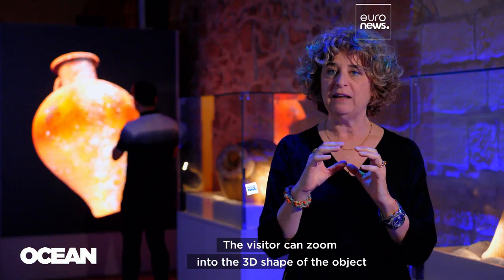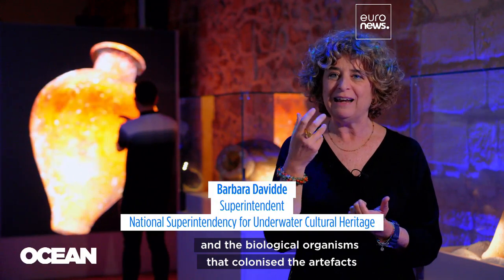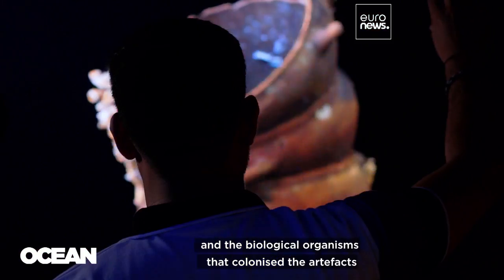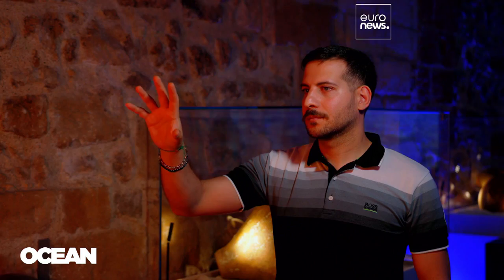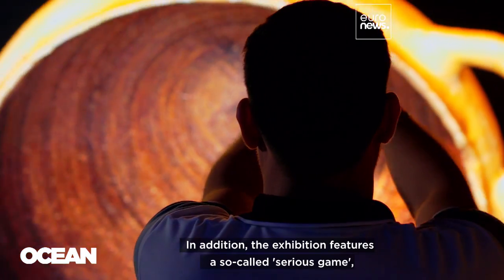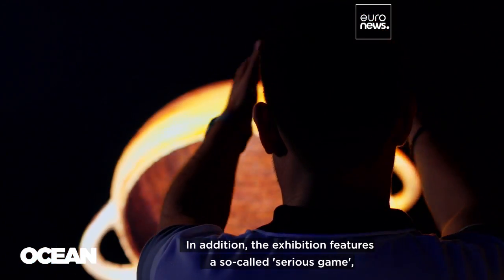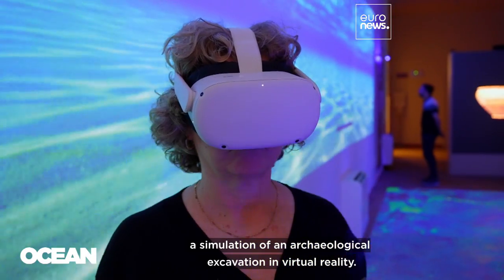A large interactive screen nearby allows visitors to examine detailed photogrammetric models from every angle. The visitor can zoom into the 3D shape of the object to see in detail the execution technique and the biological organisms that colonized the artifacts during their time on the seabed. In addition, the exhibition features a so-called serious game — a simulation of an archaeological excavation in virtual reality.